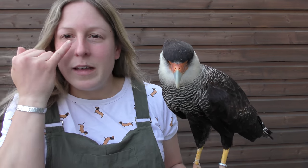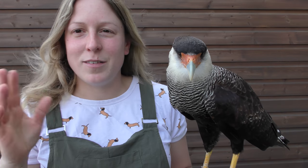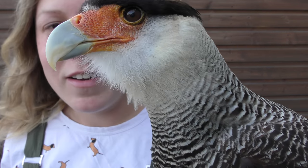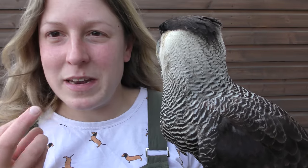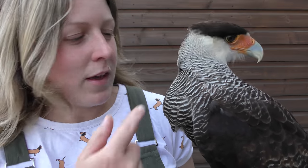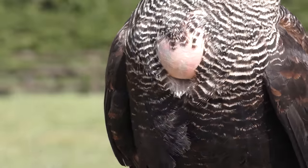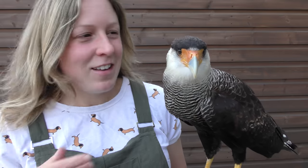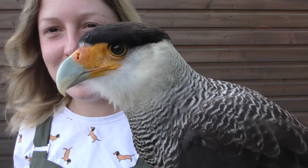She also has absolutely amazing eyelashes, which is just something I like to point out. If I bring her closer you'll be able to see — she's got these stunning eyelashes and this amazing coloured face. She's orange at the minute because she's pretty excited and she's wondering if there might be a bit of food. You will actually notice this bulge here — this is her crop.